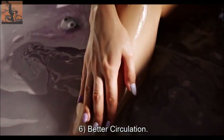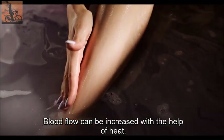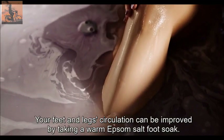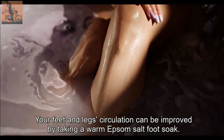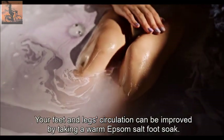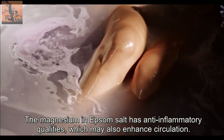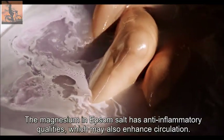Benefit six: better circulation. Blood flow can be increased with the help of heat. Your feet and legs' circulation can be improved by taking a warm Epsom salt foot soak. The magnesium in Epsom salt has anti-inflammatory qualities, which may also enhance circulation.